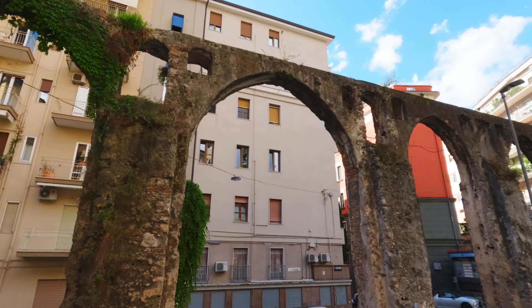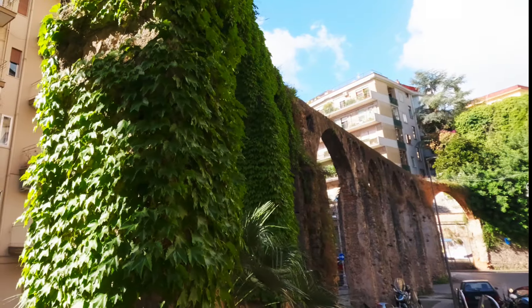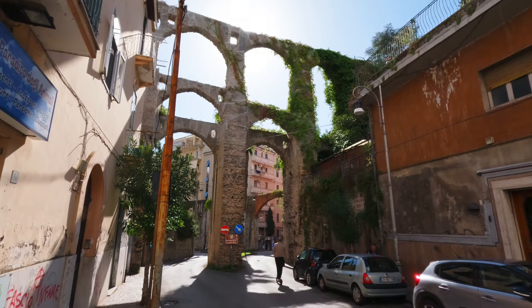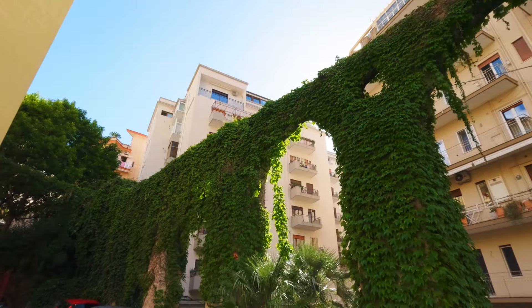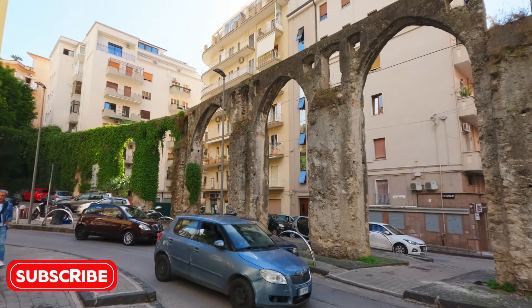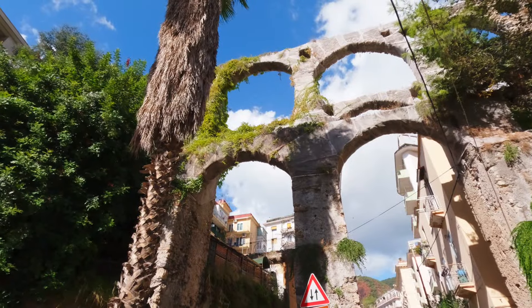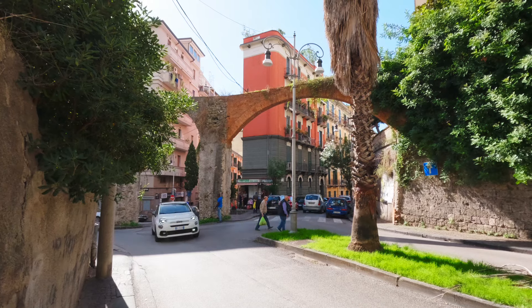There are remnants of the system built in the 9th century to supply water to Salerno. Quite a bit remains of the medieval aqueduct. Someone described the arches of the aqueduct as graceful, and I think that is an appropriate description. A portion of this is called the Devil's Bridge, as legend has it that it was built in one night with the help of demons. Part of that lore is that passing under the arches at dusk or dawn would lead to an encounter with evil spirits. I did not have the chance to test whether or not that was true.